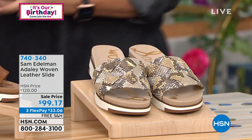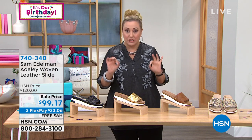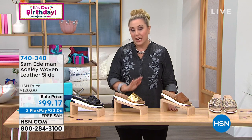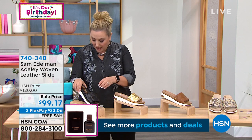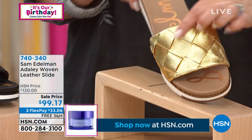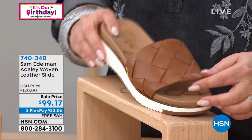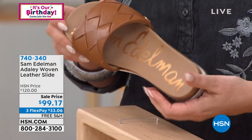Everyone knows the brand Sam Edelman — known for highest quality, styling in the best fashion magazines and runways. This is a woven leather slide in genuine leather, on sale from $120 down to $99.17. We have it on three interest-free payments. Sizes 5 through 12. Colors include black, gold — a gold lamé in genuine leather — and saddle with a contrast look where you can see the Sam Edelman logo on the heel in gold.